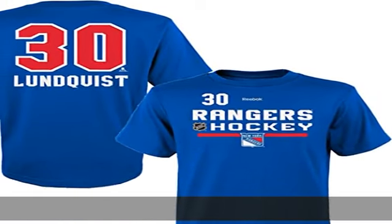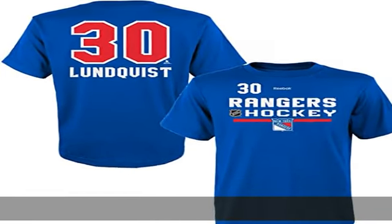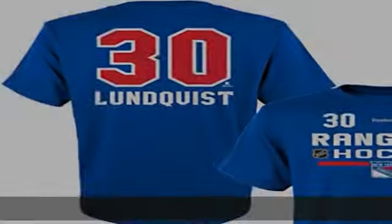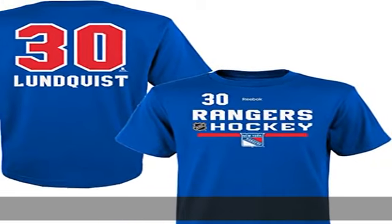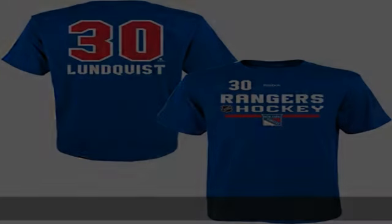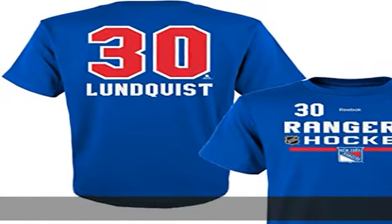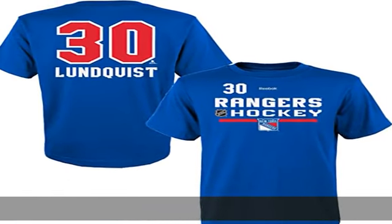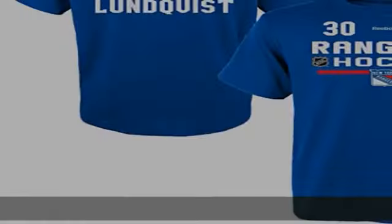100% cotton, pull on closure, machine wash. Officially licensed product. 100% cotton name and number on back, screen printed primary logo, machine washable. Check the description to get this product today at the best price.